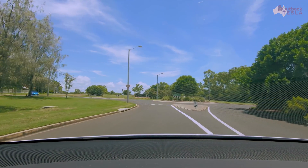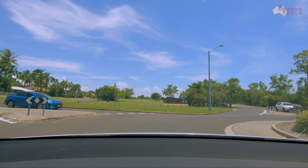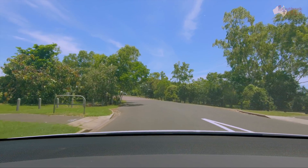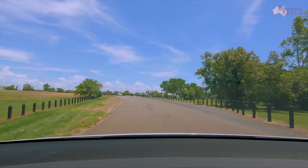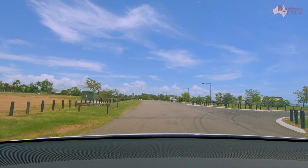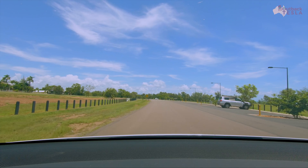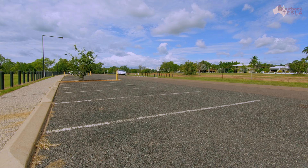I'm heading down to Casuarina Beach to get some shots of the sunset, and I'm going to test the air conditioning and how long it takes to cool down our Model X 100D. The car is going to be in full sun and stationary the whole time. I'll include a link to some very detailed data I took every five minutes, and hopefully we get a couple of good pictures of the sunset as well.